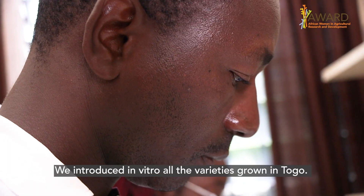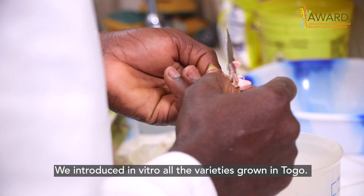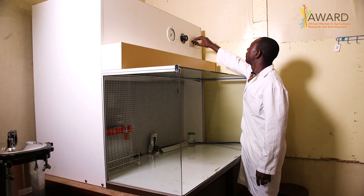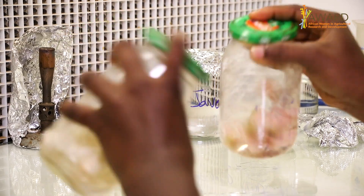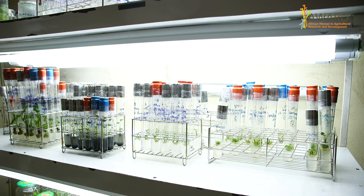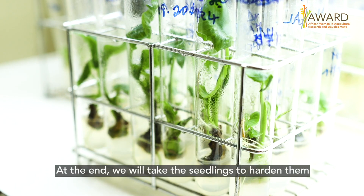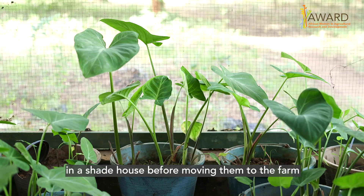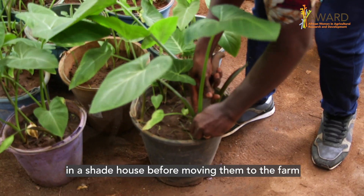We introduced in vitro all the varieties grown in Togo. At the end, we will take the seedlings to harden them in the shade house, then we will take them to the farm.